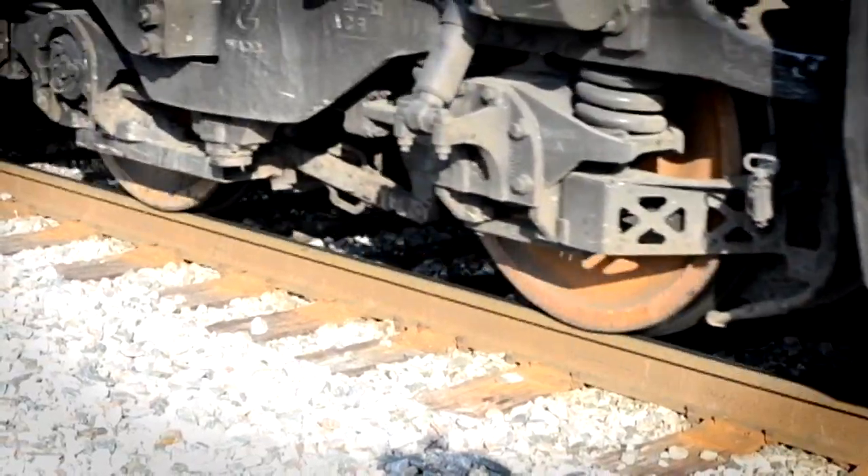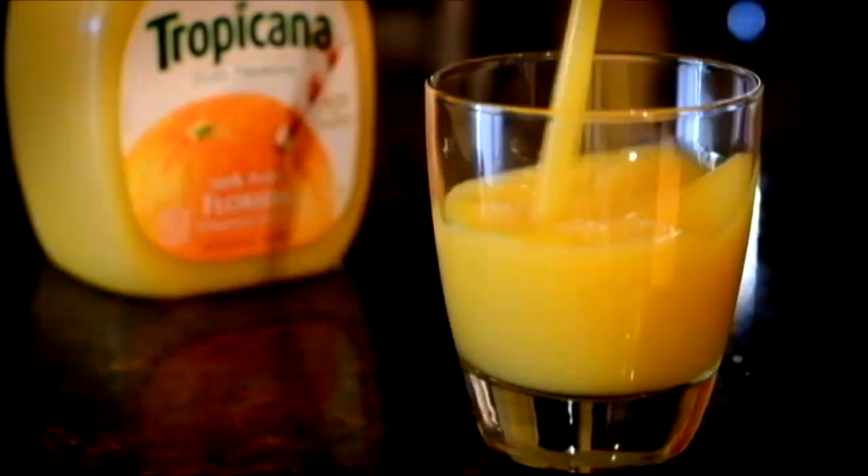If we see a unit go down, then we're able to respond to that. All aboard — this train will be at someone's home inside of a week. This is a big part of Tropicana's heritage.